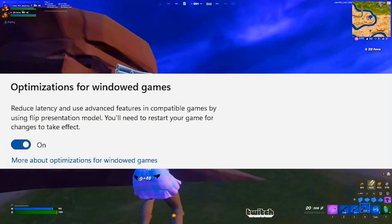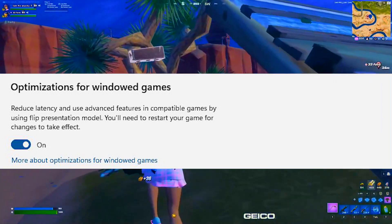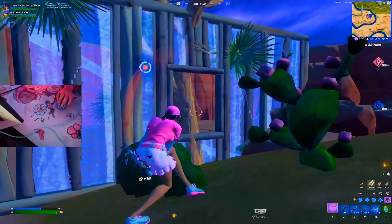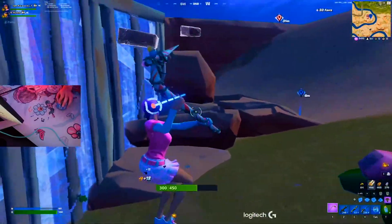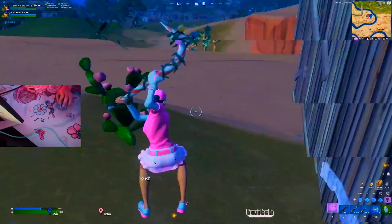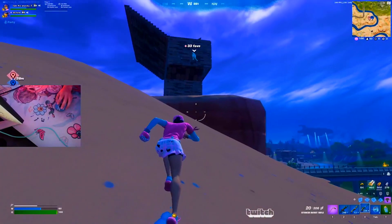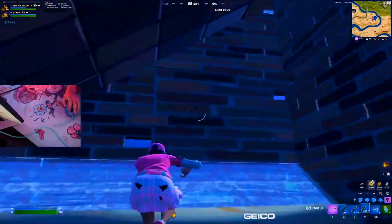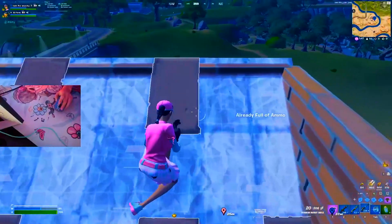Next up we have optimizations for windowed games. This one isn't really that important because most games run in windowed mode anyway. It just reduces the latency of games which are compatible with running in windowed mode. Everyone knows that playing on full screen actually gives you the least amount of latency, especially for games like Fortnite — always run your games at full screen, never in windowed mode, as you'll get way more latency.